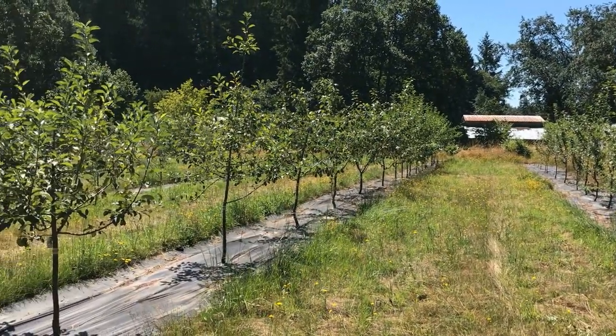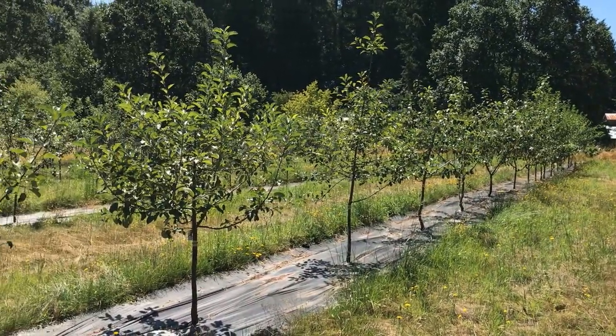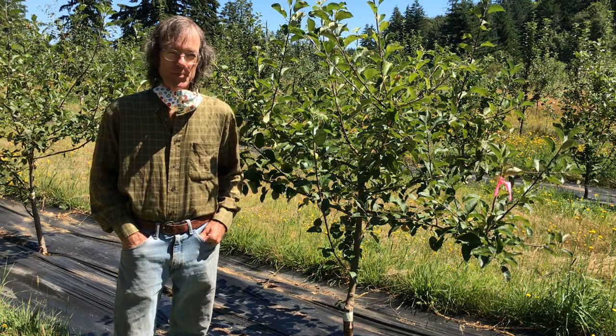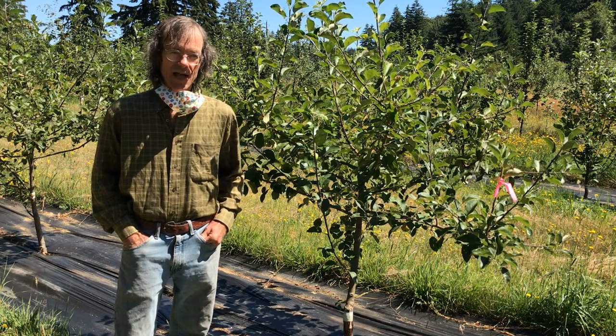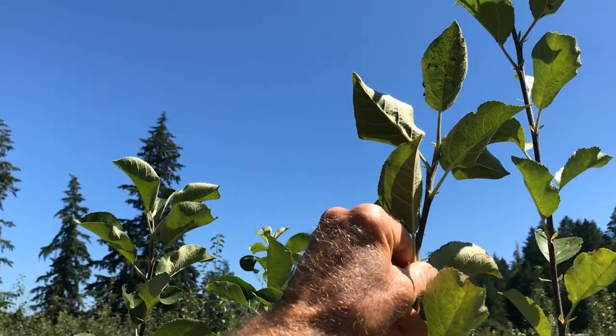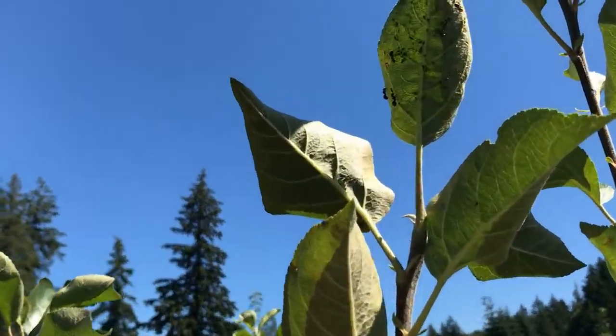I apply them to the trees. I try to go above grass line where grass is an issue, and then otherwise below the lowest branches. The single biggest reason to apply them, for my case, would be thatching ants. And some of the smaller ants are a problem also.